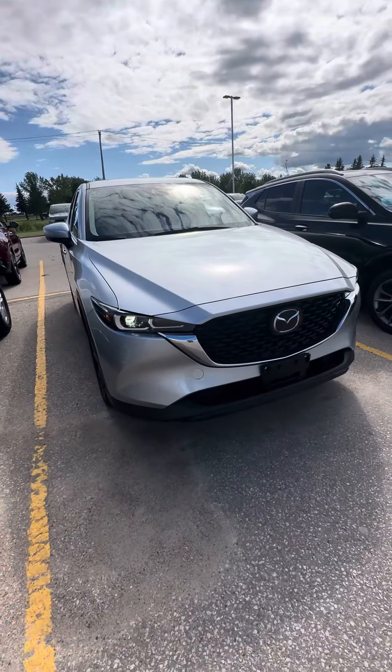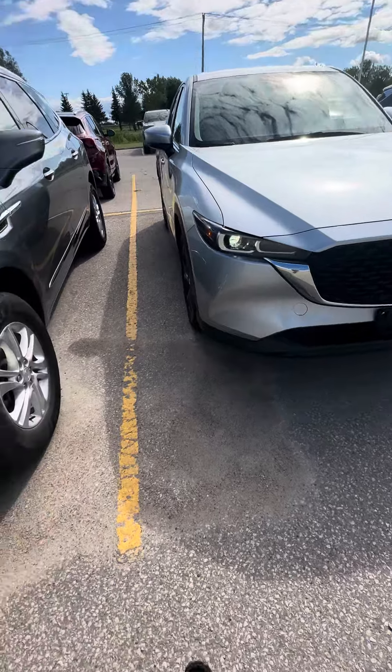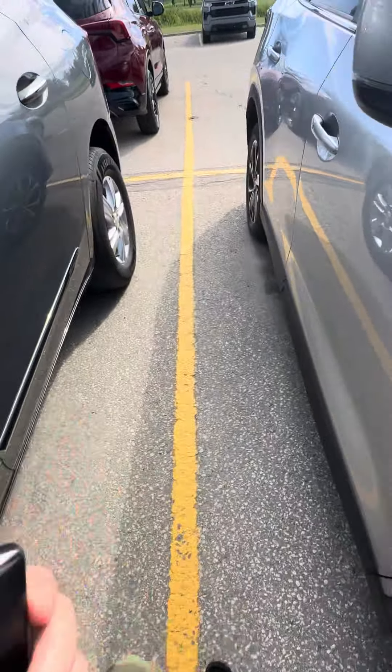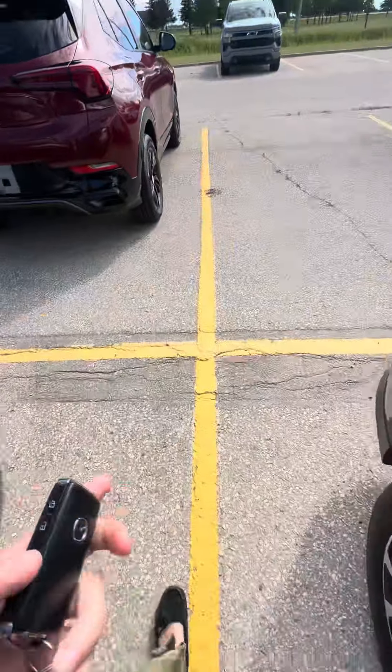Hi Caleb, Shani here from Craig Dunn Motor City. Just wanted to send you a quick video of the Mazda. It does indeed have the keyless entry capability as well as the buttons on the door handle to make getting in easier.